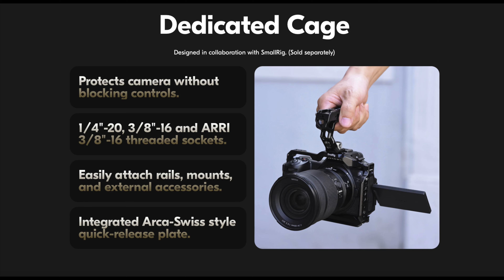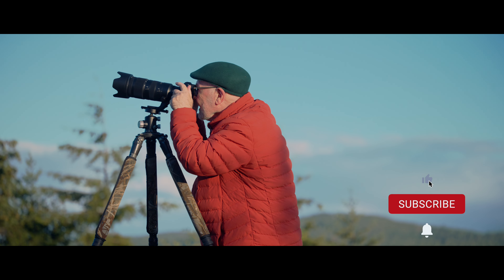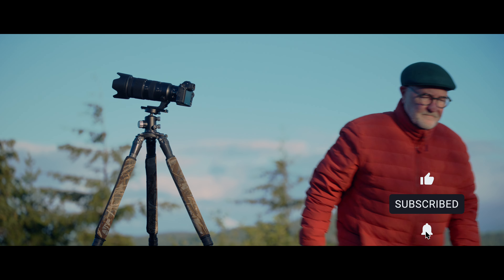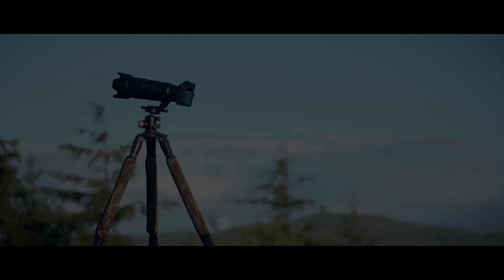SmallRig have collaborated with Nikon to create a cage for the Z6III, as they have for all the Z series cameras. Do check out my existing rig videos — I have a full playlist — and I hope to add a Z6III rig video in the not too distant future. If you found this video useful, please give it a thumbs up, and if this is your first time here please consider subscribing and hit that notification bell so you don't miss a thing. Take care, cheers — we'll see you later.